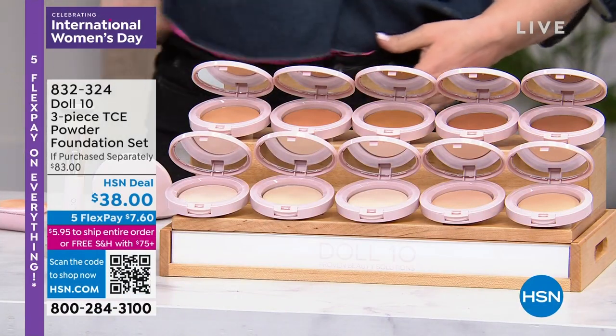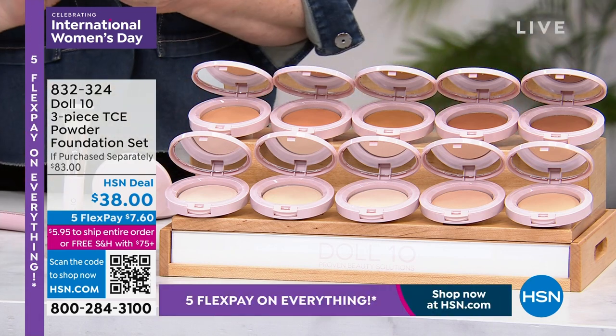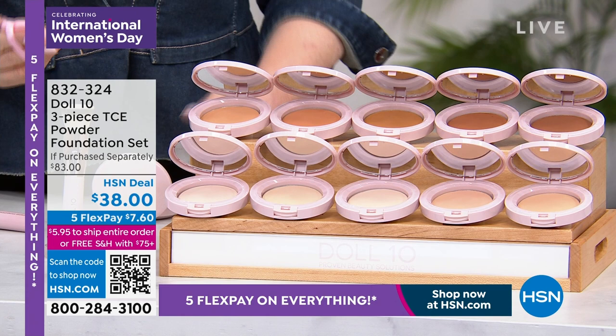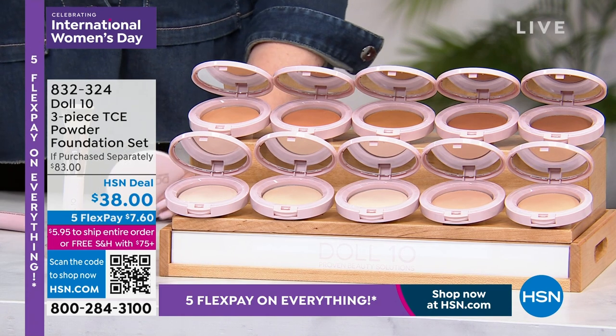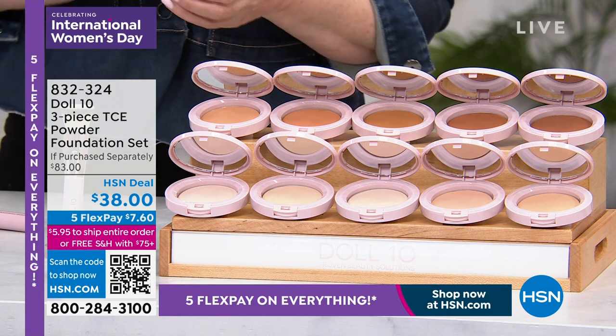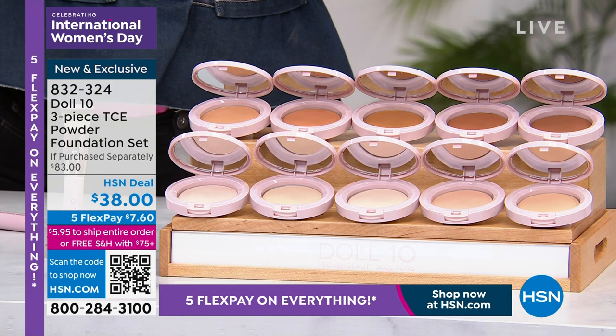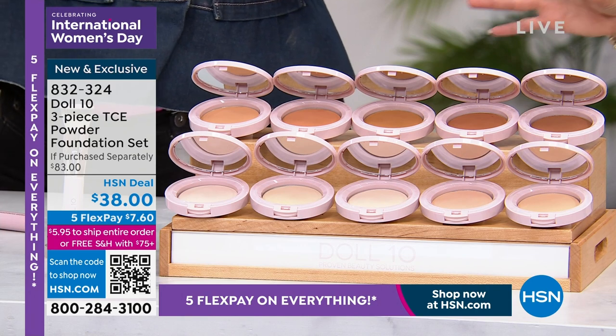Already popular — this is the famous serum powder. Try to compute that for a second: serum powder. Concentrated coverage. It covers like a liquid, hydrates like a serum, and is portable like a powder. This is the ultimate do-it-all foundation, the Goldilocks of foundations.